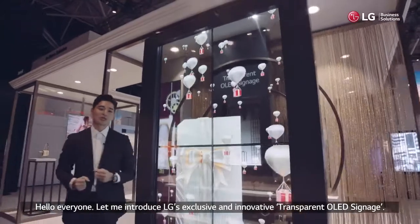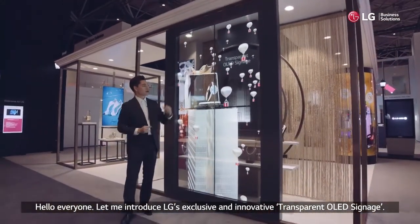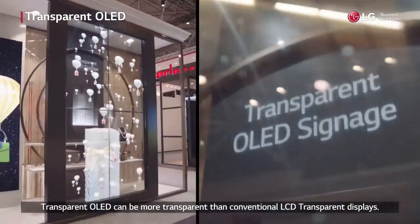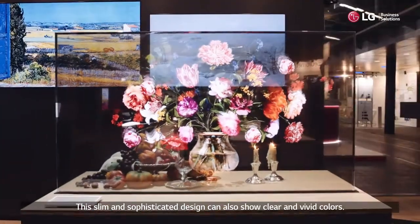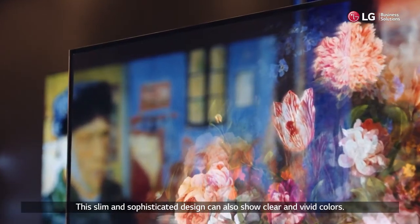Hello everyone, let me introduce LG's exclusive and innovative transparent OLED signage. Thanks to OLED's self-emissive pixels, transparent OLED can be more transparent than conventional LCD transparent displays. This slim and sophisticated design can also show clear and vivid colors.